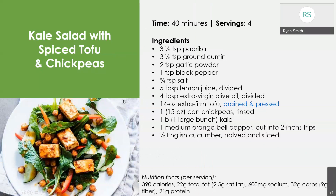Here's a kale salad with spiced tofu and chickpeas. If you're someone who's into salads, this one has lots of vegetables from the peppers and the greens. We're adding some carbohydrates from the chickpeas and some additional protein from the tofu. It all comes together very nicely. The spice on there has a nice kick to it and I've enjoyed this one as well.